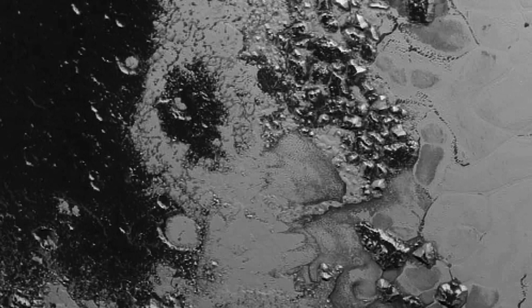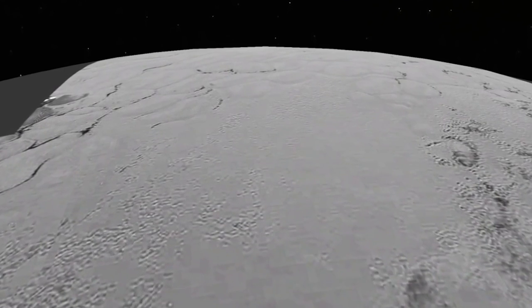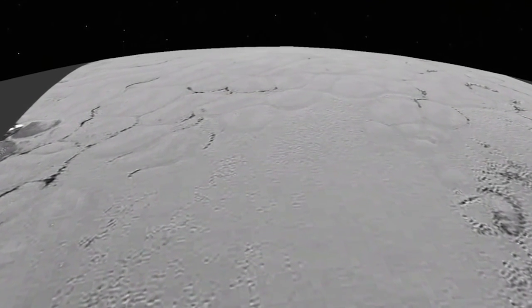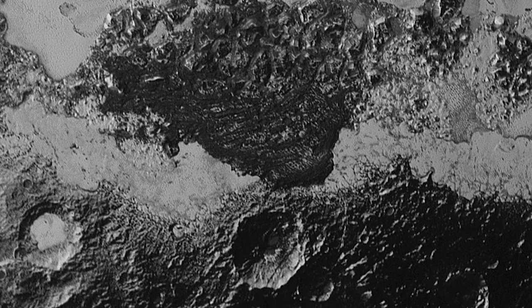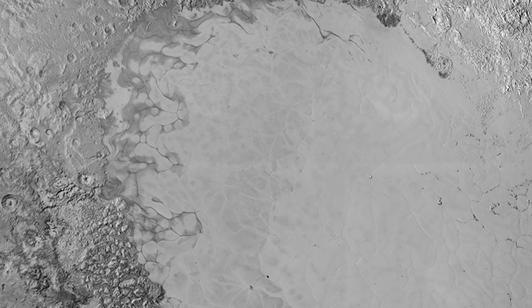It shows the edge of Pluto's famous heart — the big icy blotch that scientists are calling Sputnik Planum. That area is relatively young geologically, but Pluto also has much older, dark, cratered surfaces, and even some things that look like windswept dunes.